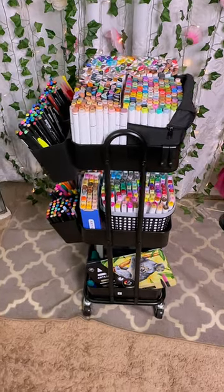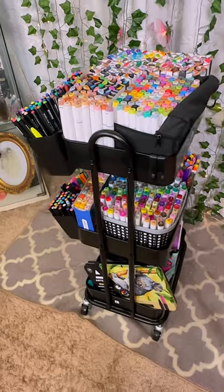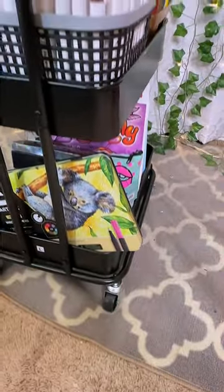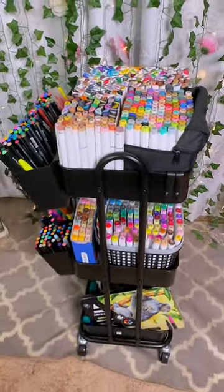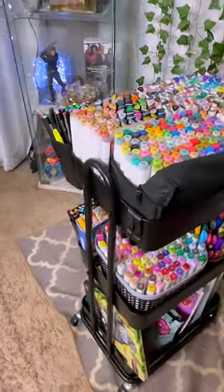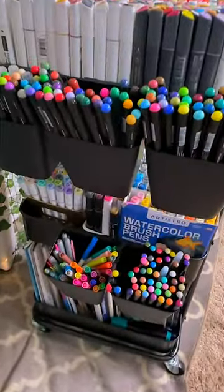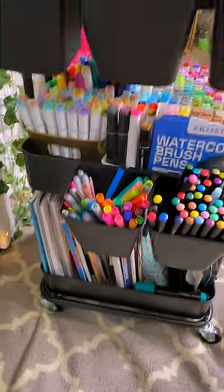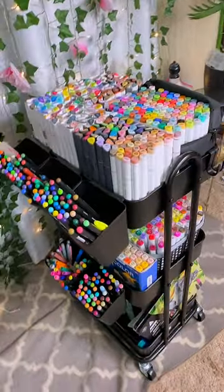So this little caddy cart right here is what Tati bought me for Christmas to store some of my markers, and my basket will go back down there. These are all Arteza markers on the top and on the bottom are my coloring books. I have a lot of coloring books, and some more markers in here also by Arteza. If you love a good marker, you definitely want to check out the Arteza brand — they have amazing markers.